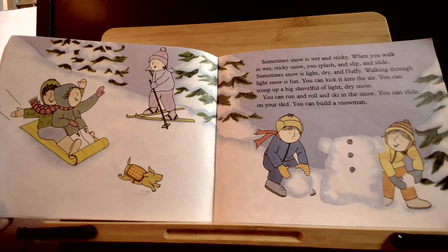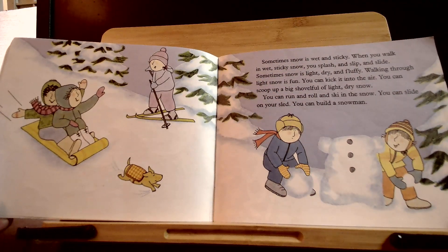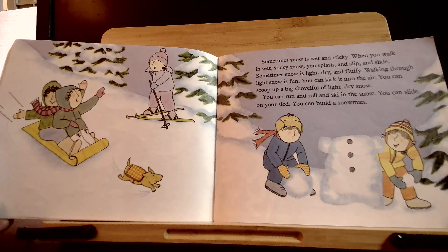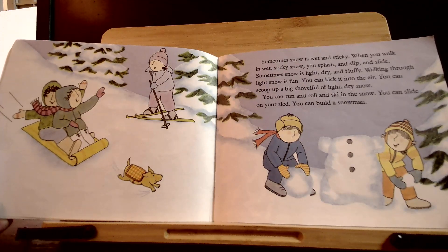Sometimes snow is wet and sticky. When you walk in wet, sticky snow, you splash and slip and slide. Sometimes snow is light, dry, and fluffy. Walking through light snow is fun — you can kick it into the air. You can scoop up a big shovel full of light snow. You can run and roll and ski in the snow. You can slide on your sled. You can build a snowman.